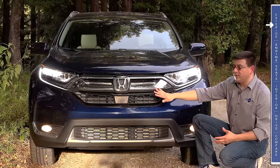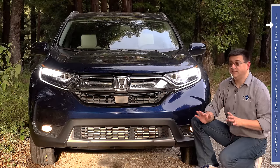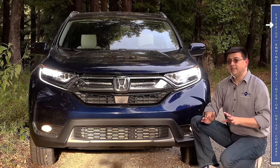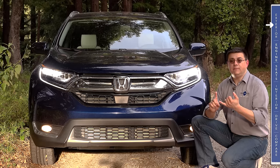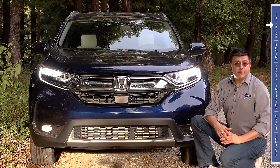We also have a radar-adaptive cruise control sensor right in the front of the vehicle, because almost every model of CR-V will have radar-adaptive cruise control. If you get the base LX model, you don't get this feature, but EX trims all the way up to this Touring trim get collision-mitigating braking, radar-adaptive cruise control, lane-keeping, and road-departure mitigation.